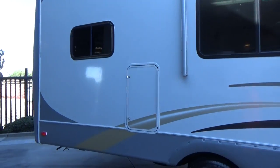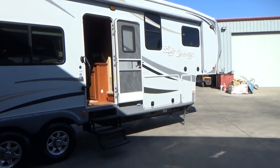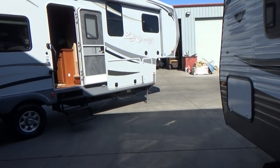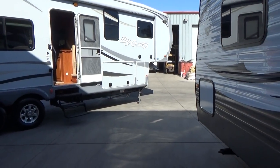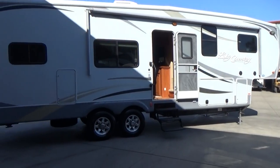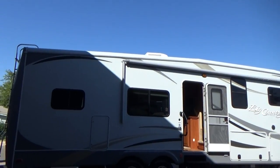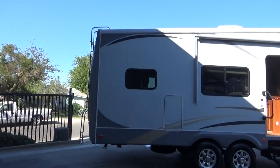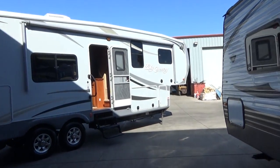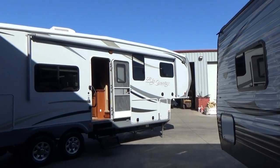This is our 2011 one-owner Heartland Big Country 2950RK — rear kitchen. Double stack or drop frame construction for extra-large storage. Front and rear stabilizers on your front and rear power jacks. Full walk-along, walk-on roof with a ladder. Front and rear fiberglass caps. Gel coat is in great shape. Come check it out — central vacuum, two TVs. Lots of options.